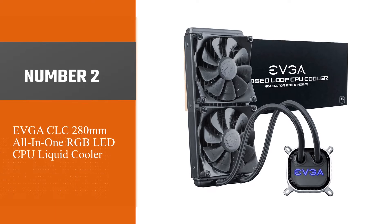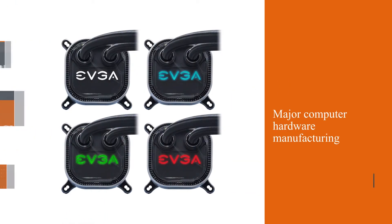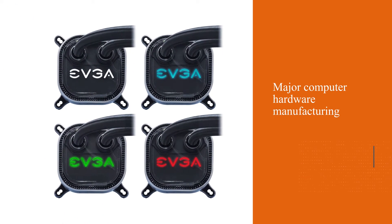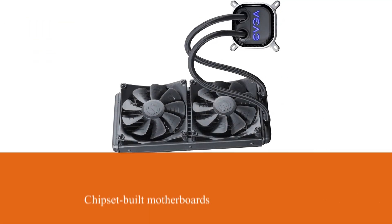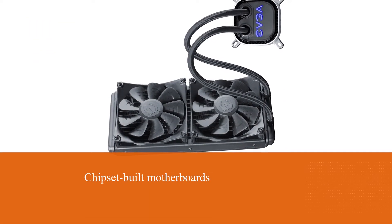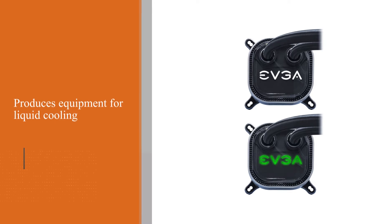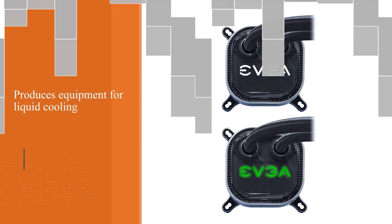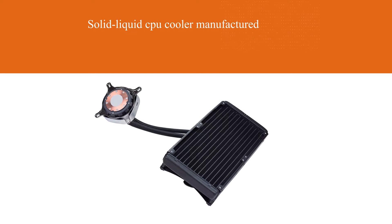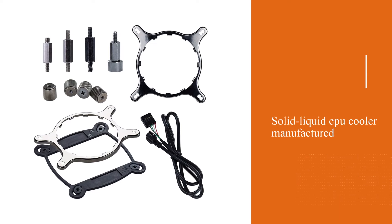Number 2: EVGA CLC 280mm All-in-One RGB LED CPU Liquid Cooler. EVGA is a major computer hardware manufacturer that predominantly produces video cards, sound cards, and Intel chipset-built motherboards based on NVIDIA's GPU. It also produces liquid cooling equipment. The EVGA CLC 280 offers incredible performance, low noise, and robust software controls. The full copper water block draws heat from the CPU to the radiator, where it is quickly spread by fans with Teflon Nano bearings.